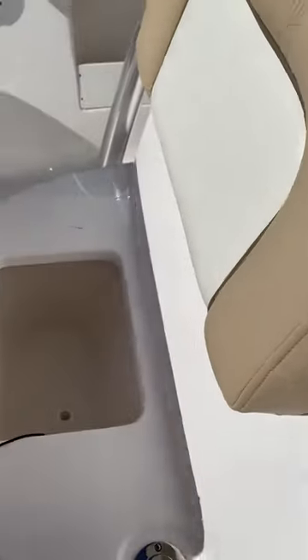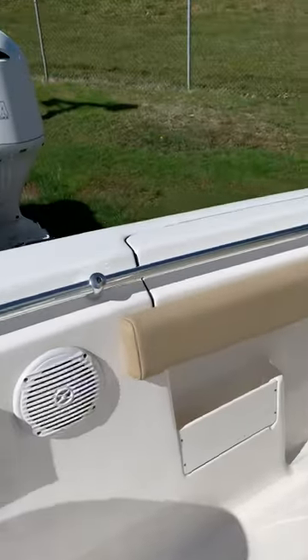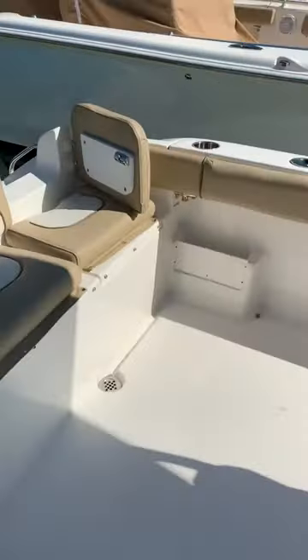Underneath the console seat, there is a cooler and just plenty of room back here.